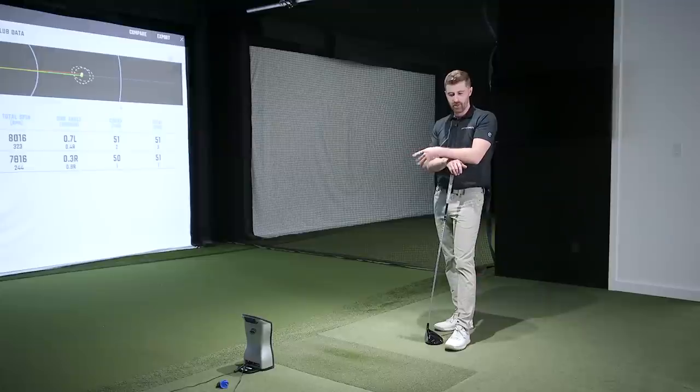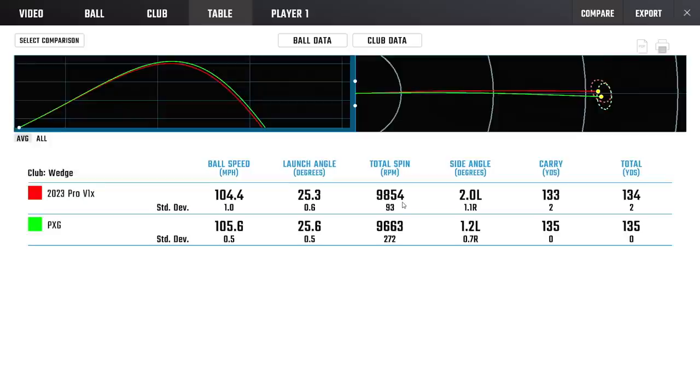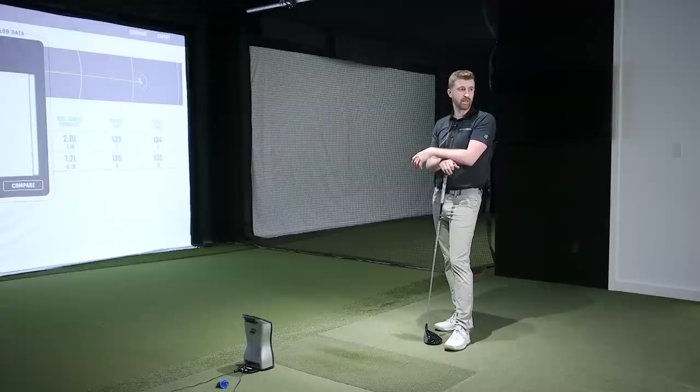Very interesting test from the standpoint of how similar those two golf balls are. If you painted them both with no logos, I honestly don't know if I could tell the difference. The 50-yarder was almost identical — 200 RPMs of difference for the same carry number. Standard deviations were both excellent. Out to the wedge, we saw slightly more spin from Pro V1X, very similar carry and similar speed. PXG all throughout was quite quick.